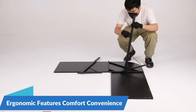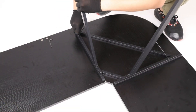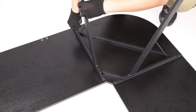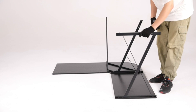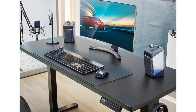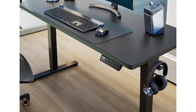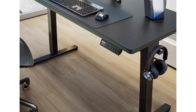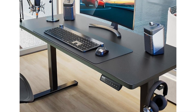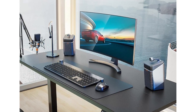Ergonomic Features for Comfort and Convenience: designed with ergonomics in mind, the Gamer Desk Organizer incorporates thoughtful features to promote comfort and convenience during extended gaming or work sessions. The desk organizer features a raised monitor shelf that positions your screen at eye level, reducing neck strain and promoting proper posture. Additionally, the organizer's adjustable height and tilt allow you to customize the viewing angle for optimal comfort and visibility. So this is the best option for you to buy.